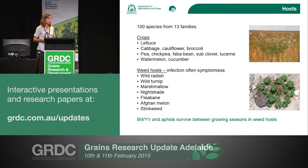Numerous different crops can become infected, as well as weed hosts. In Western Australia, from surveys we've done, wild radish is our most important reservoir of beet western yellows virus. The other species do become infected, but not to the levels that wild radish does. Why these weed hosts are really important is that they host both the virus and the aphid vector.